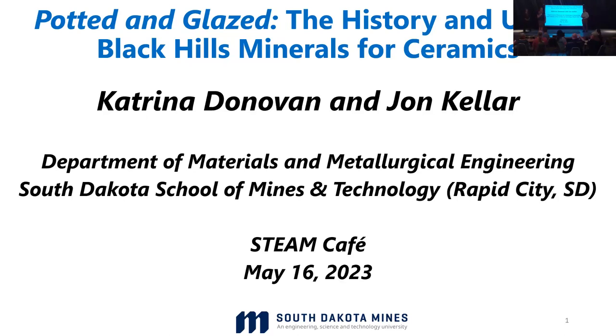Hello, I'm Angela Mettler. I'm an administrative assistant in the president's office at South Dakota Mines, and welcome to STEAM Cafe for May. The South Dakota School of Mines and Technology has a partnership with South Dakota Public Broadcasting and Hay Camp to do this every third Tuesday. We appreciate their support and we appreciate your support as well.